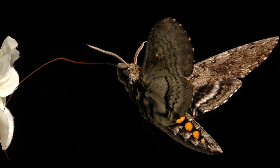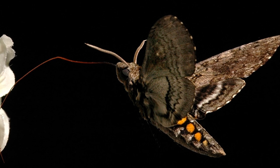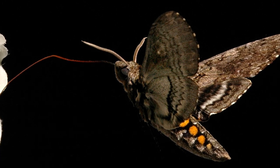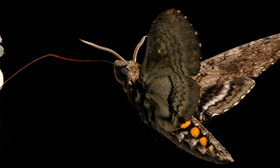Some people can mistake these moths, which fly usually in the late afternoon or early evening, for hummingbirds. They can eat on the wing and take nectar from flowers that are very deep. They have long tongues, or proboscis.